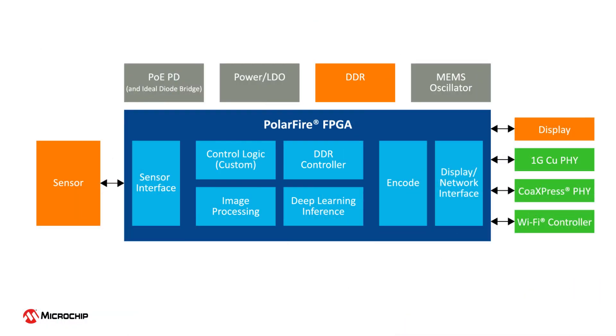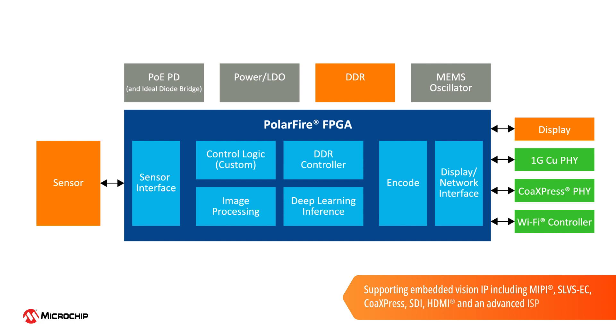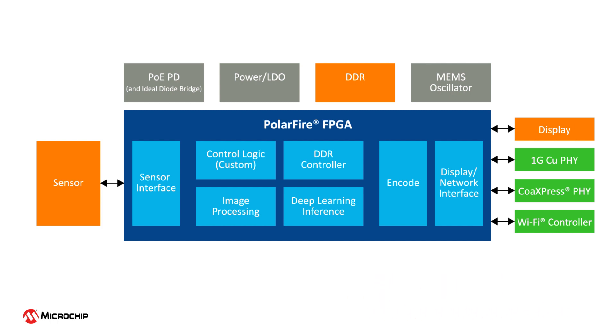The platform's resources for creating smart embedded vision systems include scalable, production-ready IP cores that can be used at every stage of your development process. Our IP cores, which are developed in-house, support the latest embedded vision IP, including MIPI, SLVSEC, CoaxPress, SDI, HDMI, and an advanced ISP. You can also explore the selection of companion cores developed by our third-party partners.